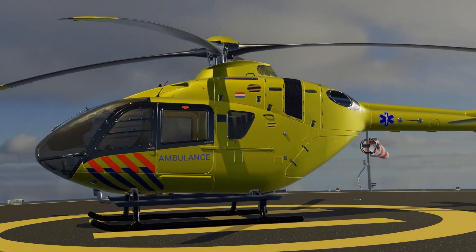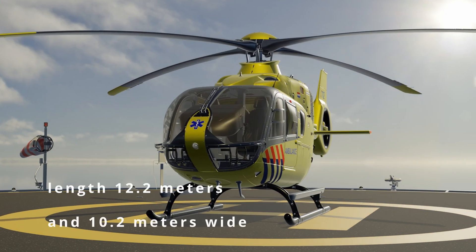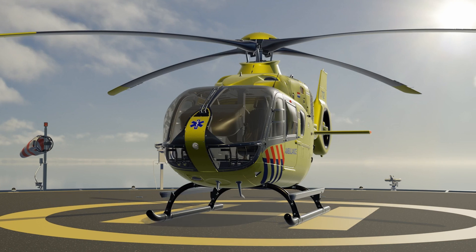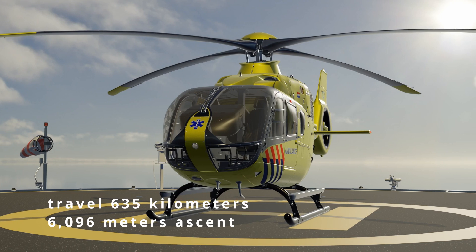The Airbus H-135 is a light helicopter specifically designed for various tasks, including medical emergency use. With a length of 12.2 meters and a rotor spanning 10.2 meters, it provides ample space for medical equipment and crew without compromising speed. The helicopter stands 3.5 meters high and can reach speeds up to 259 kilometers per hour, with a cruising speed of 230 kilometers per hour for longer distances. With a full fuel tank, the H-135 has a range of approximately 635 kilometers.